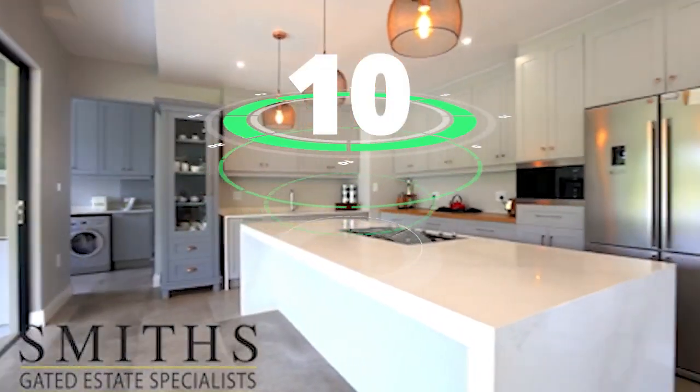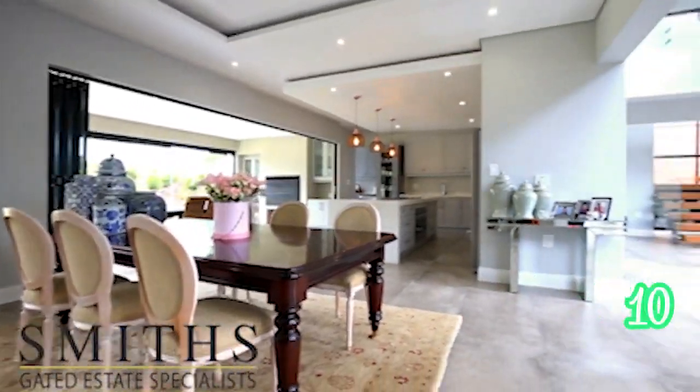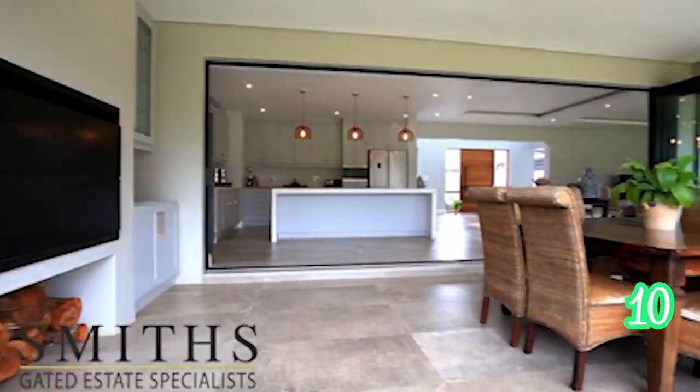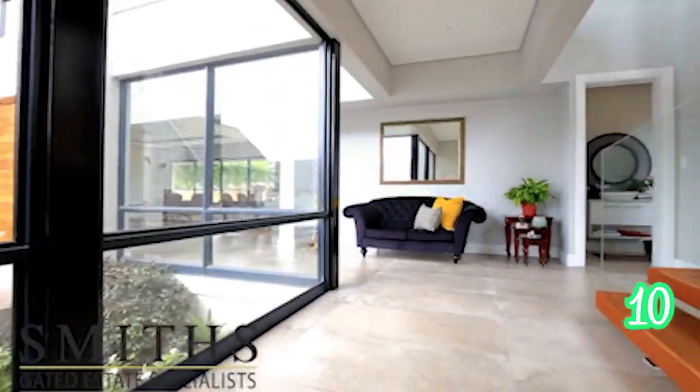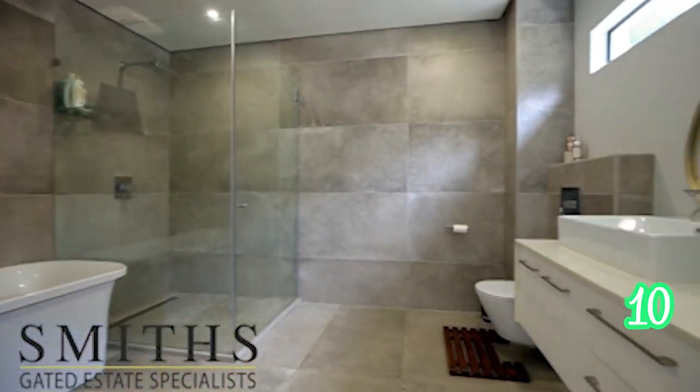Last but not least, still at Cotswold Downs Golf Estate — a four-bedroom, five-bathroom and three-garage home. If privacy, space and only the best finishes are what you are looking for, this is definitely the home for you. That's all we have for you for this gorgeous Sunday. Have a productive week and stay warm.